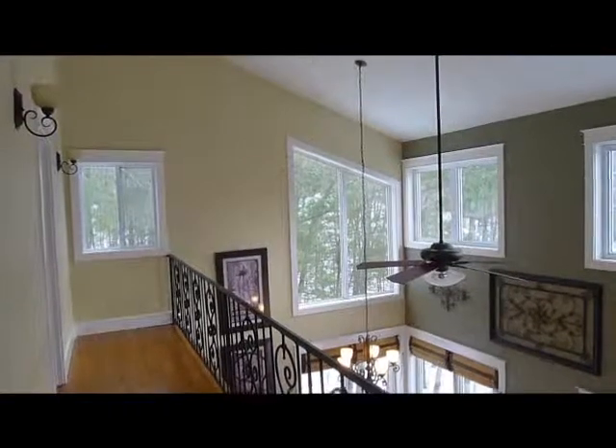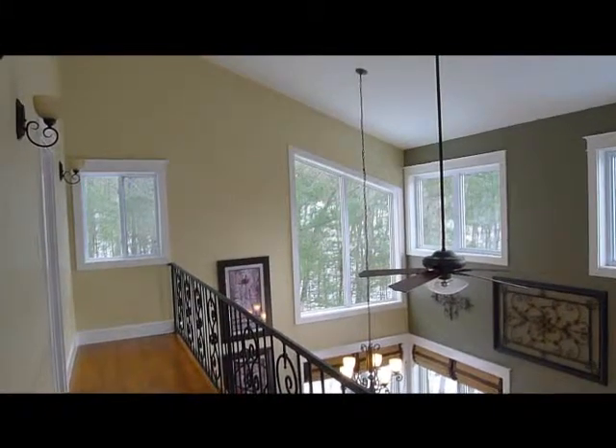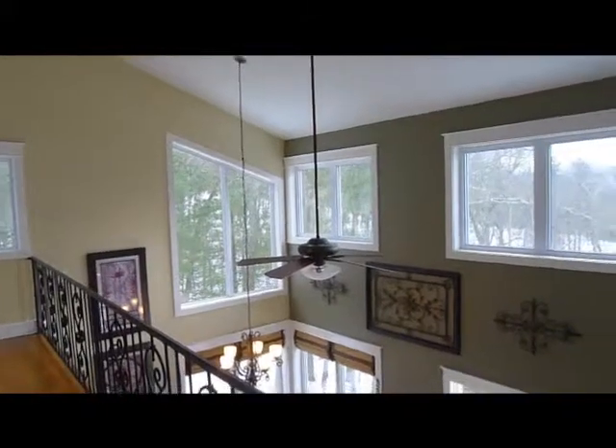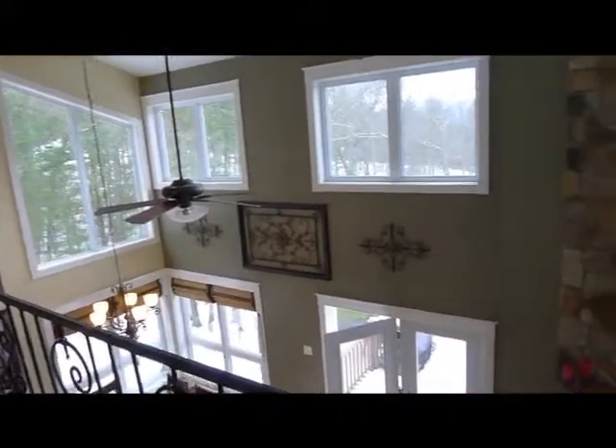We're up here at 167 Williams Lane, Bryce Resort, Virginia. We're in the upper gallery, looking down onto the great room.